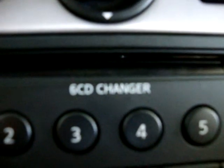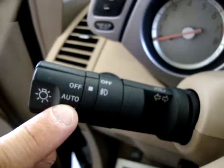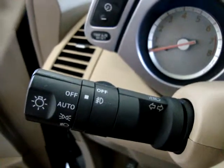It is a Bose stereo with a six-disc CD changer. It's also equipped with automatic headlights - set the position to automatic and it makes the lights come on and off as the sun sets or arises. That way you don't ever have to worry about turning your lights on and off.